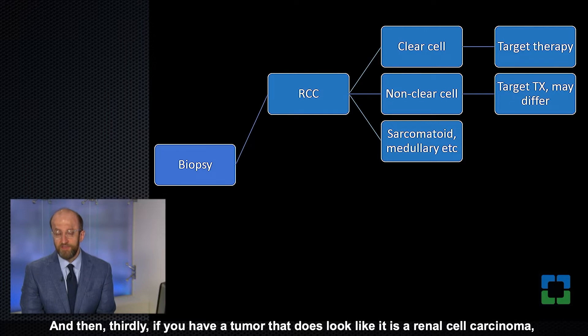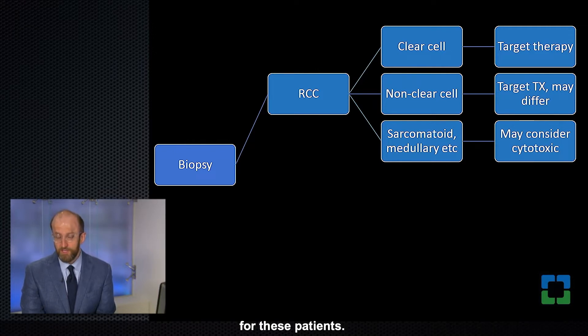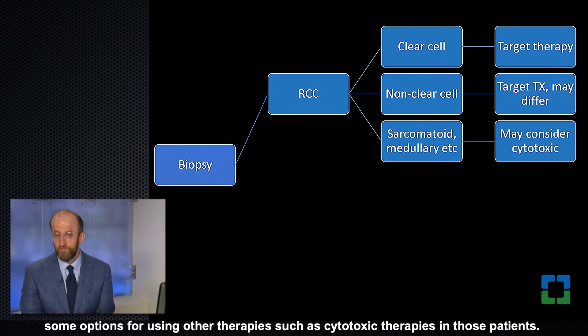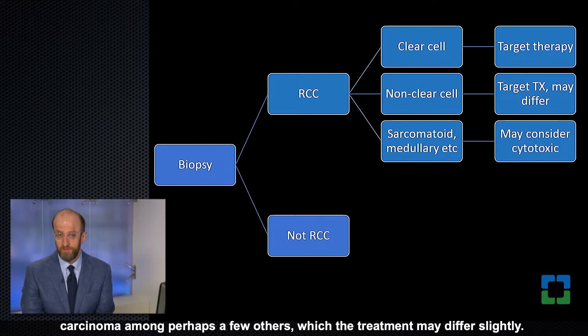If a tumor looks like renal cell carcinoma but has aggressive histology — such as sarcomatoid or medullary carcinoma — there may be slight modifications to treatment recommendations. These are not extremely well codified in current guidelines, but there are options for using cytotoxic therapies in those patients. So clear cell and non-clear cell subtypes are our main two categories, with sarcomatoid and medullary carcinoma among a few others where treatment may differ slightly.